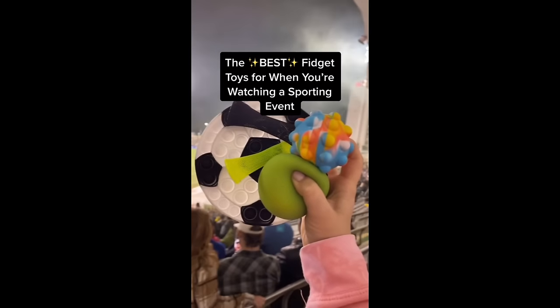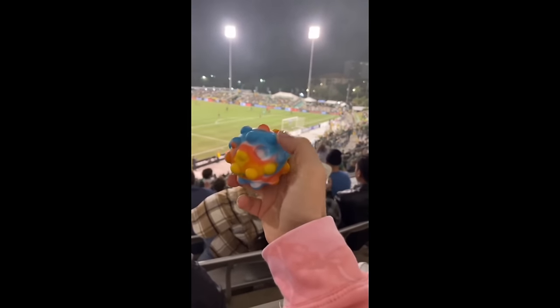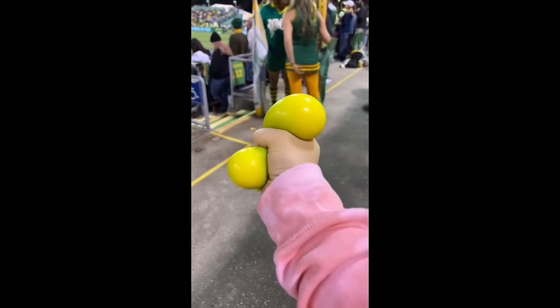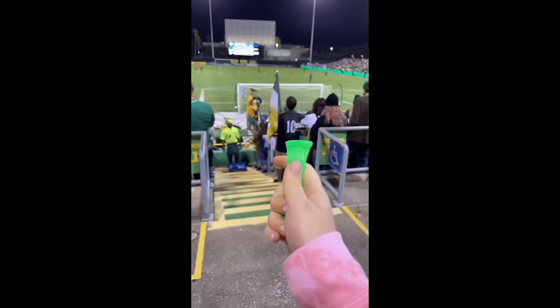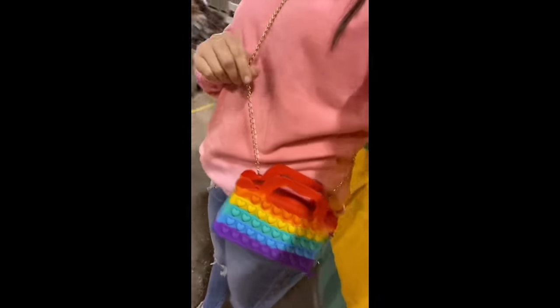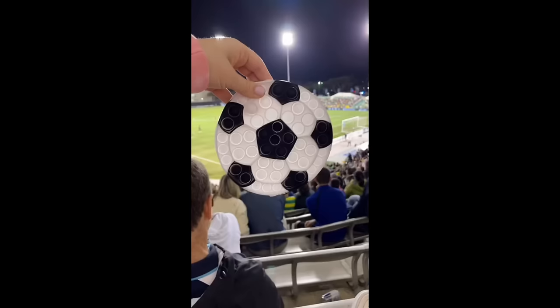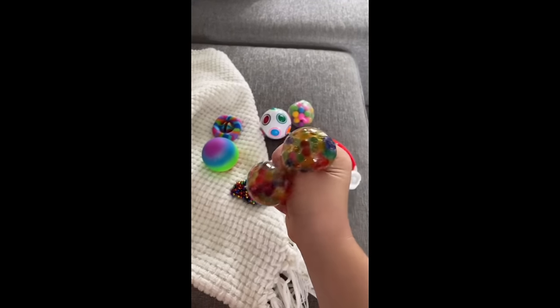The best fidget toys for when you're watching a sporting event: pop it balls are perfect — they don't take up a lot of space, are super satisfying to pop, and can keep you entertained for hours. Make sure to bring a blanket if it's cold. Color change balls are great and they come in so many colors so you can pick the color of the team you're supporting. Mesh and marble also have so many colors — you can boink the thumb or play with the marble in multiple ways, super quiet and won't distract anyone. To carry all your necessities I recommend a pop it purse, and it's super fun when you bring the same type of pop it as the sport you're watching — this was obviously a soccer game.